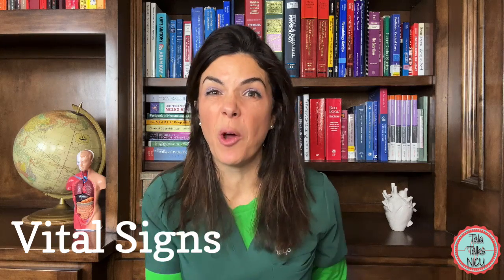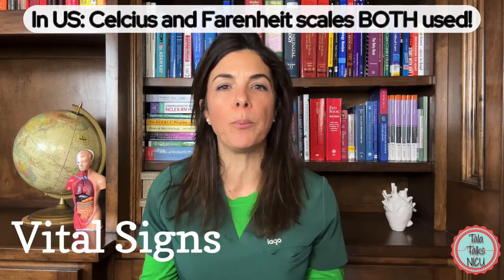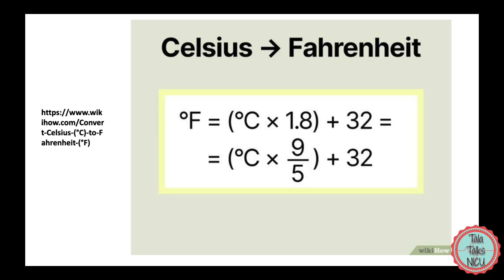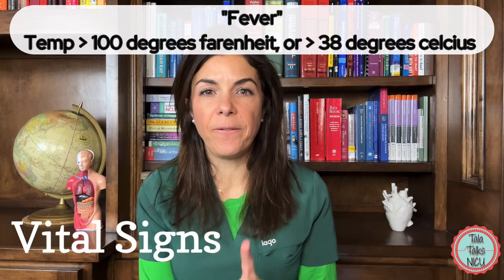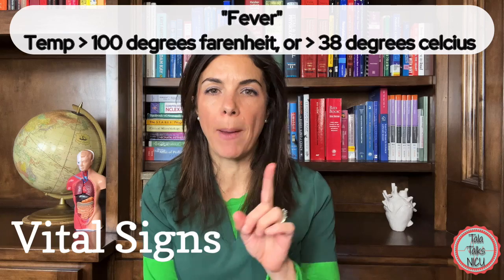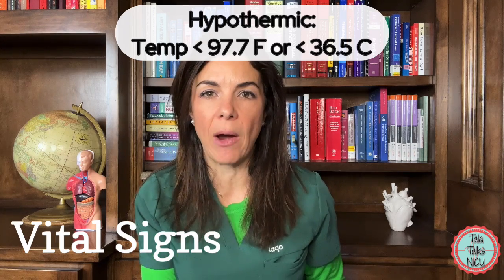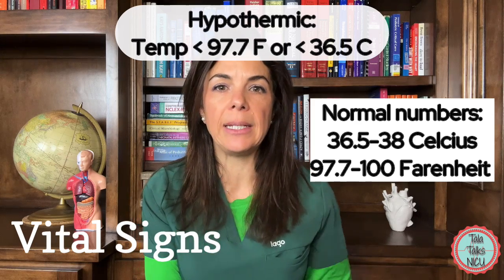Let's start with vitals for the NICU population: temp, blood pressure, heart rate, and respiratory rate. The most confusing thing about temperature in the US is that we use Celsius and Fahrenheit pretty much interchangeably. There are four temperature numbers you have to know. A fever is when a baby has more than 100°F or more than 38°C — remember: 1, 38. A baby is hypothermic if its temperature is less than 36.5°C or less than 97.7°F. So remember those ranges: 36.5 to 38°C, or 97.7 to 100°F.